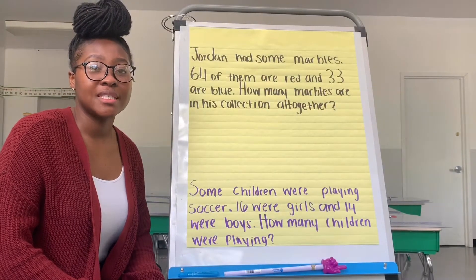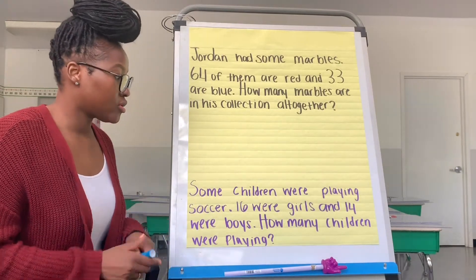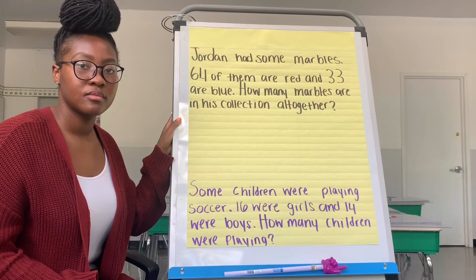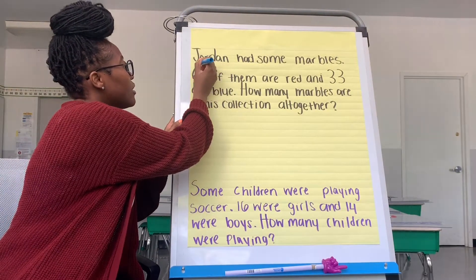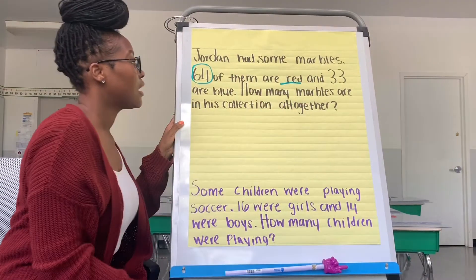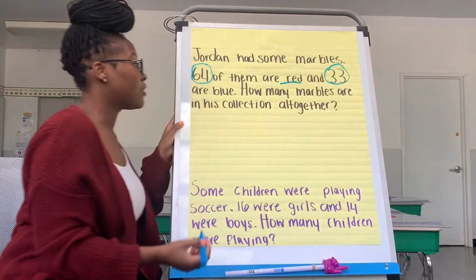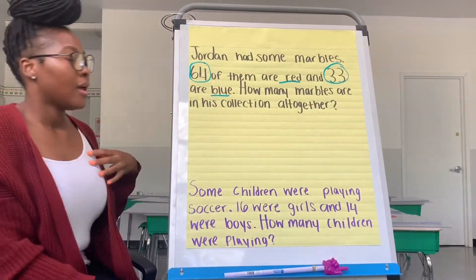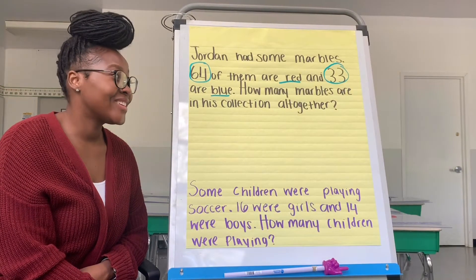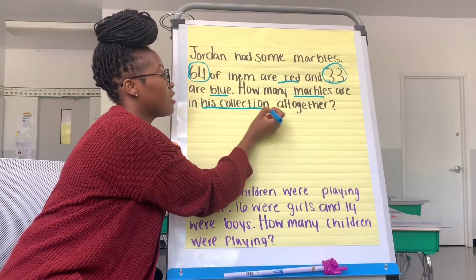Good, I'm so happy you took time to stop and think. What do we know and what are we trying to figure out? Tell me what is something that we already know from the story problem. Yes, we know that 64 of Jordan's marbles are red, and we also know that 33 of Jordan's marbles are blue. And what are we trying to figure out? Yes, we're trying to figure out how many marbles are in his collection all together.